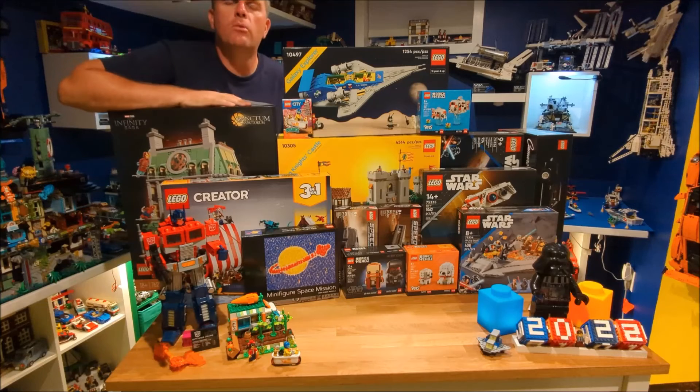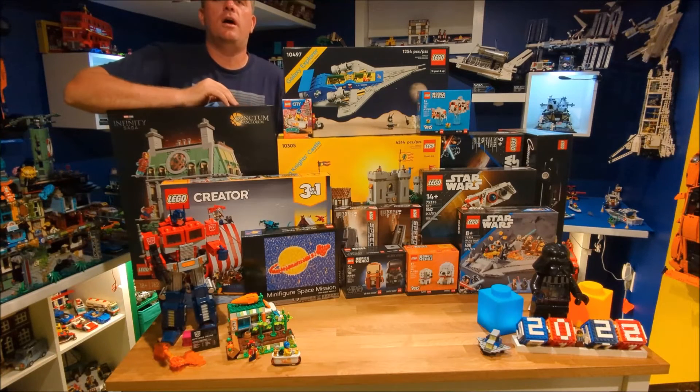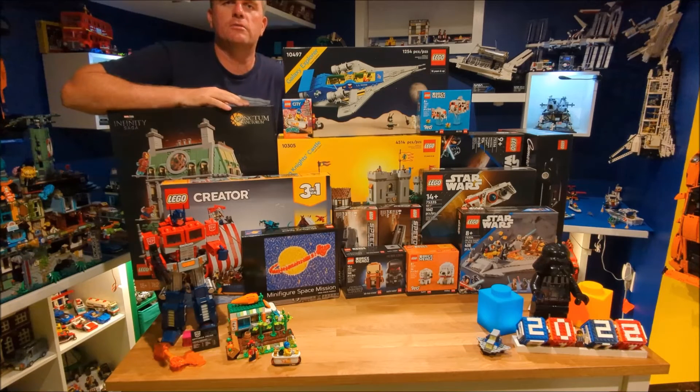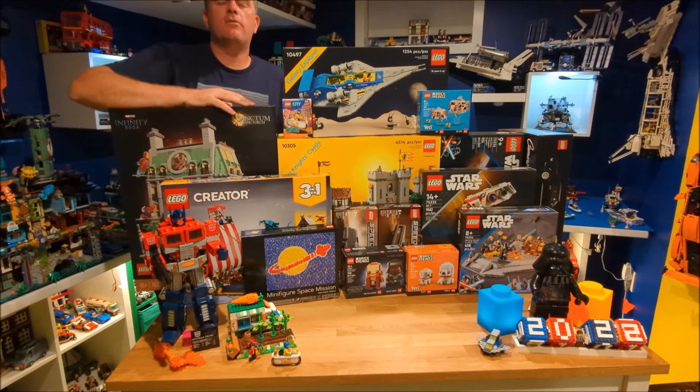Let me know down in the comments below which sets you got from the August 1st big release and reveal. Make sure you stick around every Sunday for all the LEGO news. Just remember, if you're not clicking, you're not building — and make sure you have a great week.